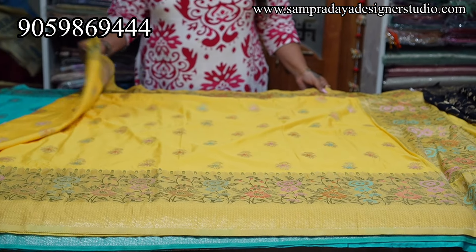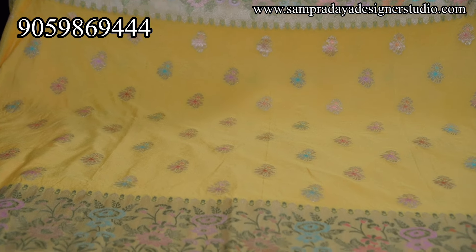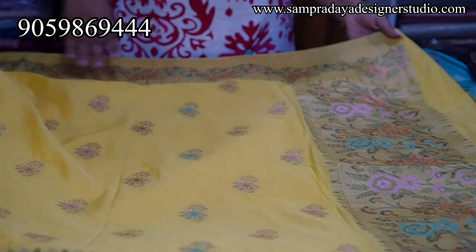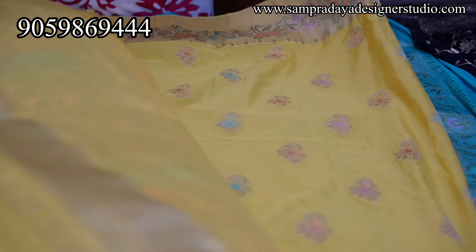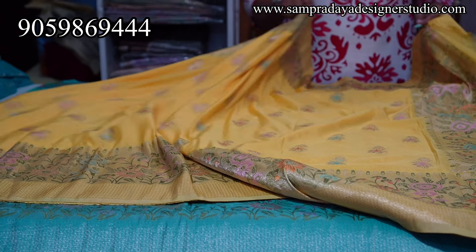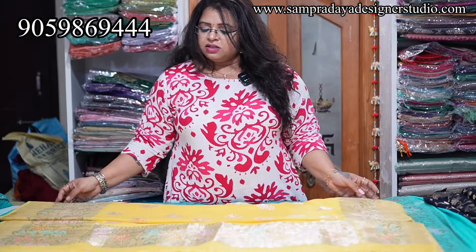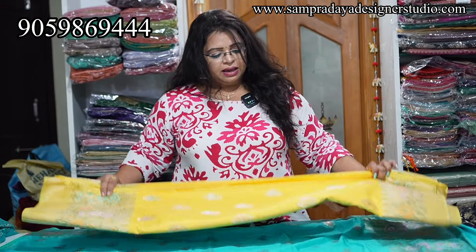Next is the lemon yellow colour. Same border — the two sides are tissue border with tissue booties and multicolour gold booties. This is how the pallu looks — nice tissue pallu running same as the border. ₹3,450 is the price of the saree — very, very reasonable. I will comment on the budget range of the sarees in the comments section. The offer is 15% off.